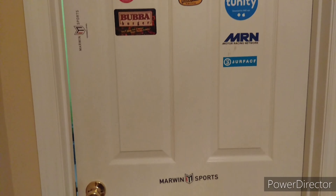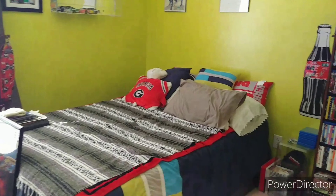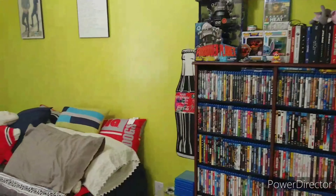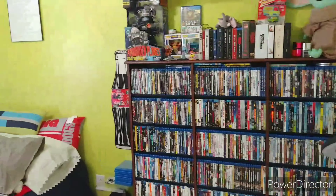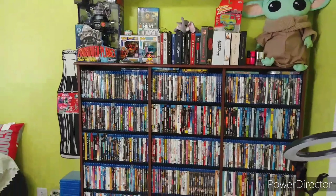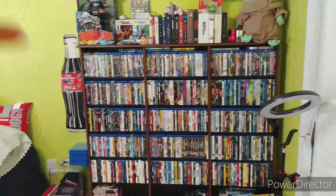I'm so excited to show you guys — I cannot believe how well it turned out. My dad is phenomenal; what he did is freaking awesome. I'm just going to turn the light on so you can see. Here is my room — he put this together yesterday morning and it is so awesome.